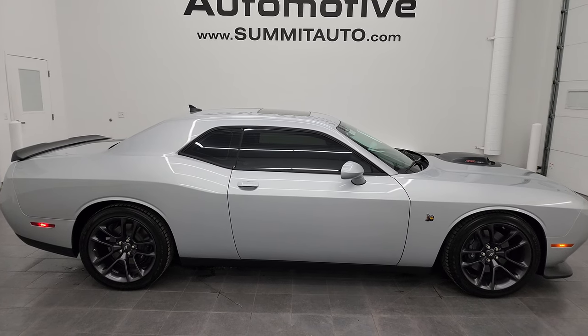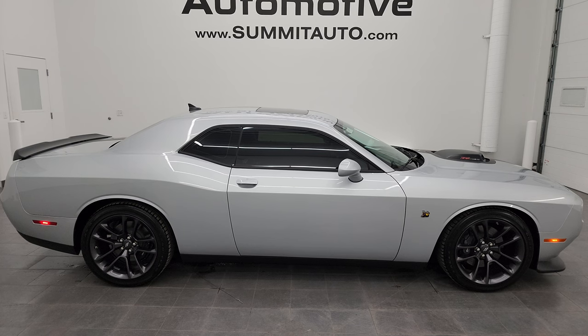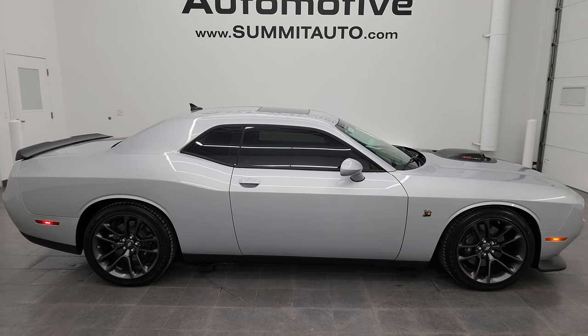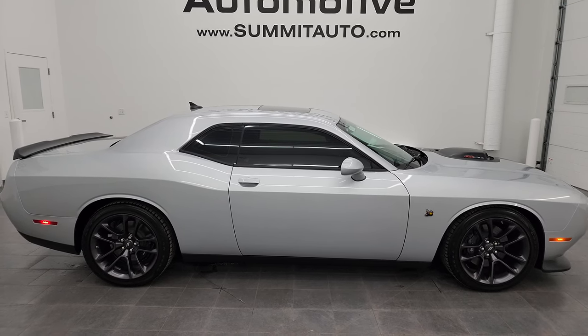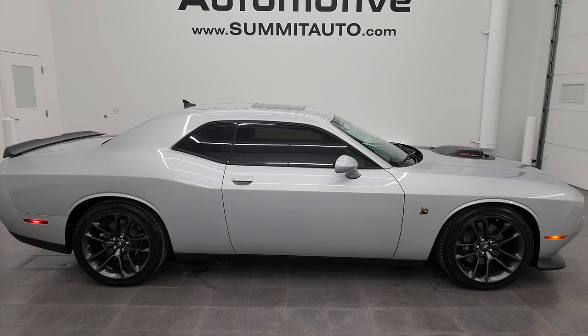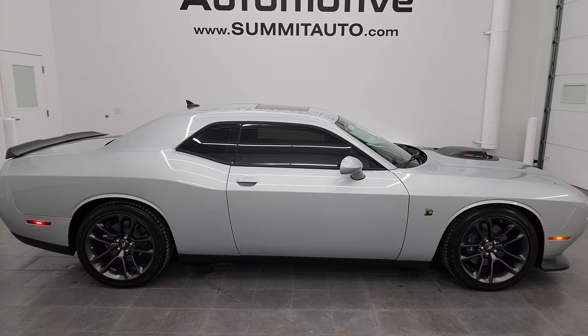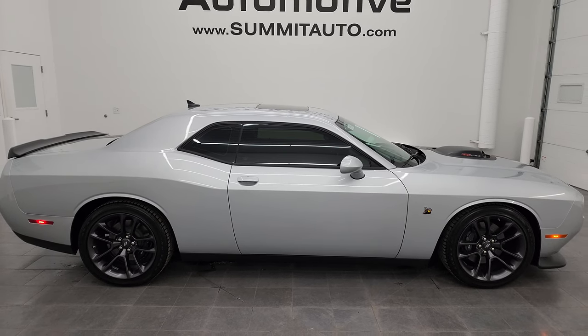It literally is like a new car. To see more pictures of this car or one of our other 550 new and used cars, trucks, SUVs, minivans, Wranglers, sports cars, Challengers, Camaros, Chargers, Mustangs, GT500s, SRT8s, ZL1s — you name it, we got it. Go to the website: Summitauto.com. Full pictures and descriptions of every single vehicle, all at Summitauto.com.